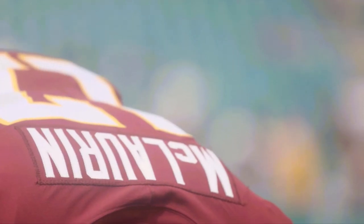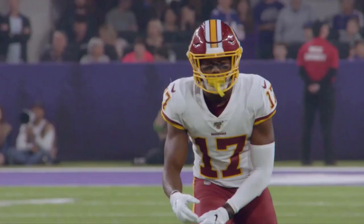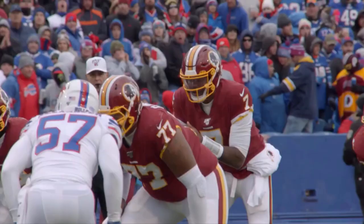Terry McLaurin, taken in the third round by Washington, may end up being the best pick of the 2019 receiver class. He had the second highest PFF rookie receiver rating all time at 86.5, behind only Odell Beckham Jr. Over his 14 games, McLaurin's 919 receiving yards and 7 touchdowns trailed only A.J. Brown out of the 2019 rookie receivers.